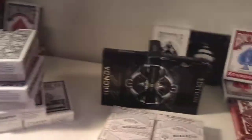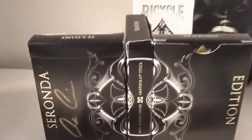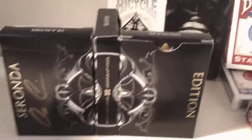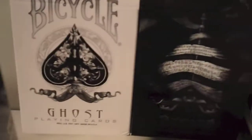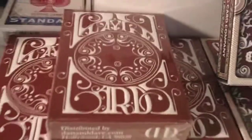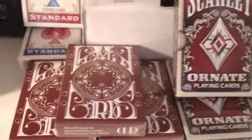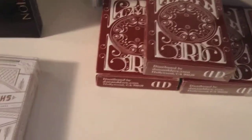Here I have two decks of white Monarchs, both of them are sealed so far. Here I have three Surrounded decks — one of these is signed. Here I have a Bicycle Ghost deck, white, and a black Arcane — both of those are opened. Here I have two sealed decks of Smoke and Mirrors and one opened. I love these cards.